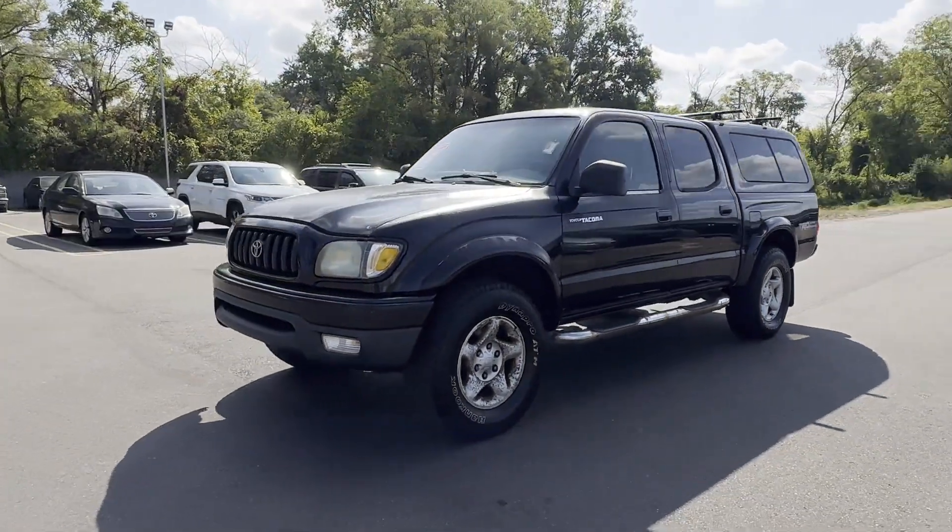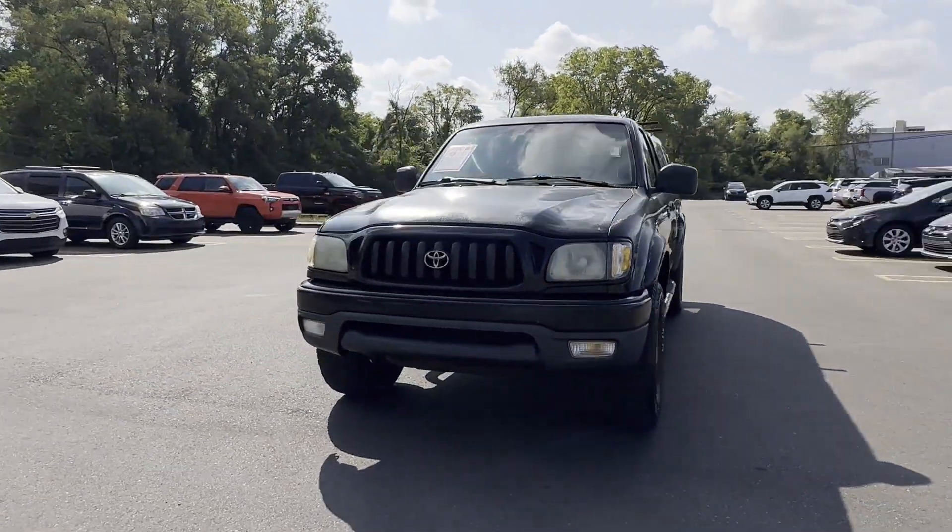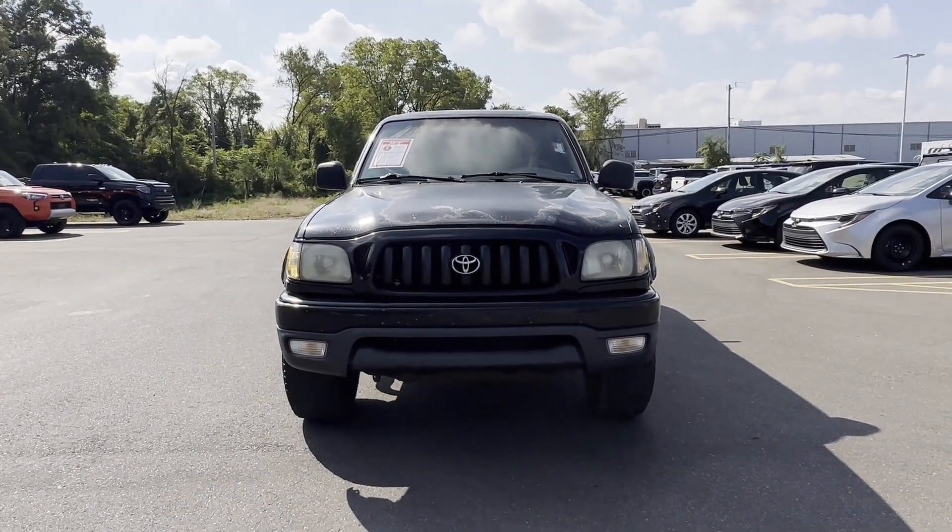Rear wheel drive, four-cylinder engine, tow hooks. Make an appointment today to test drive this popular model.